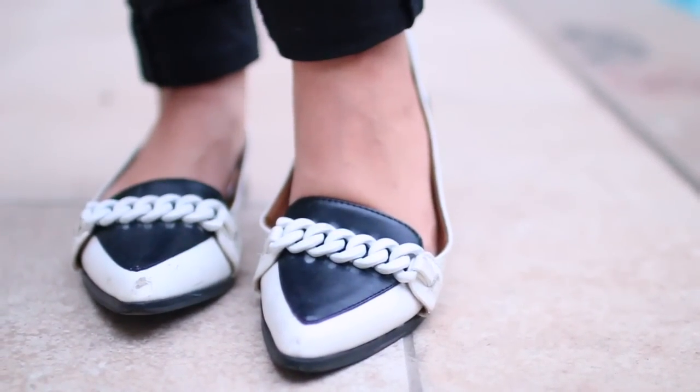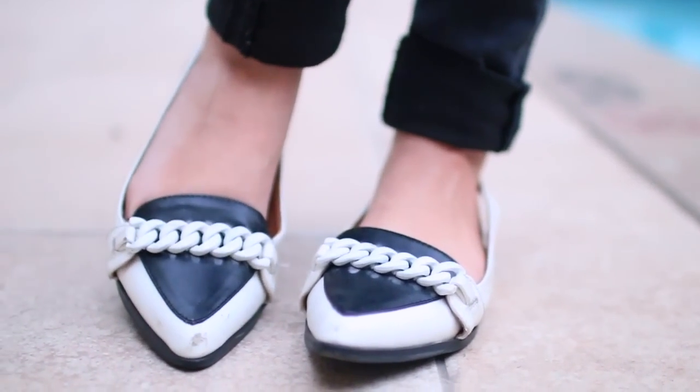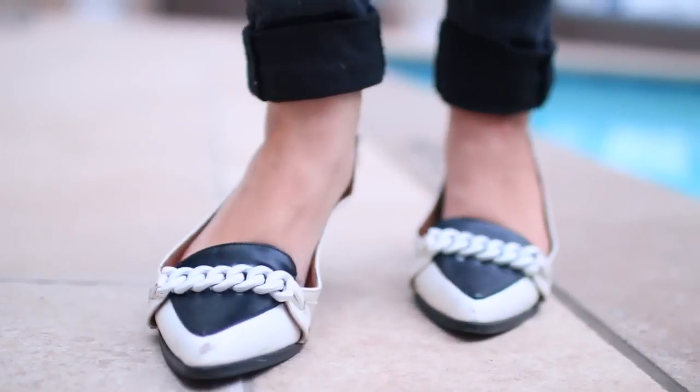This is my second pair of flats that I wanted to show you. These are also from Shoe Dazzle and as you can see they have a little bit of a different feel, but it's the same exact idea — I can just throw them on and leave the house without even having to think about it.